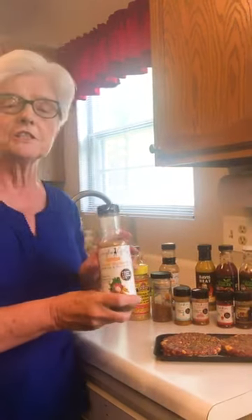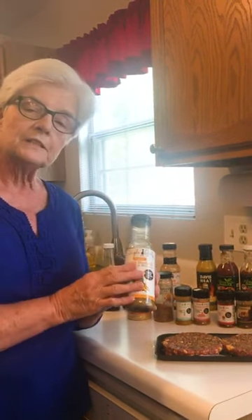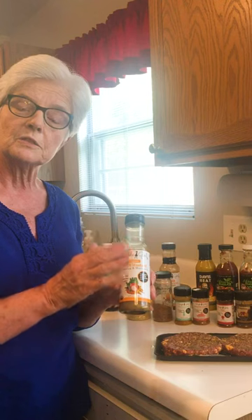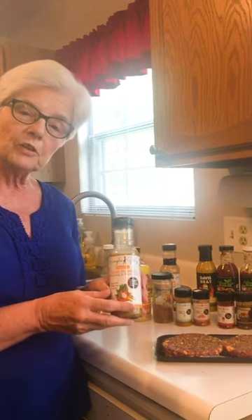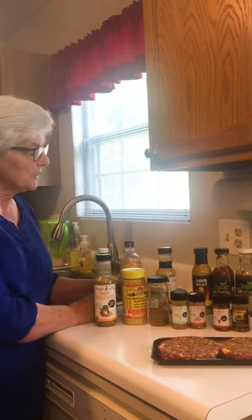Another thing that I like to do is to marinate my chicken. I use sweet mustard — equal parts sweet mustard and sweet vinaigrette. Makes a really nice marinade. You can also use the liquid aminos for marinade.